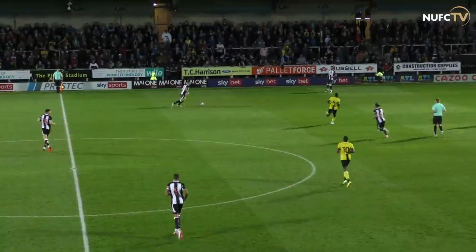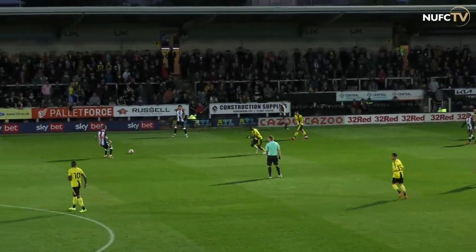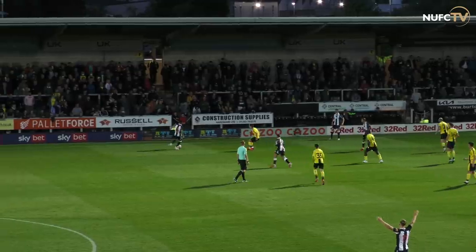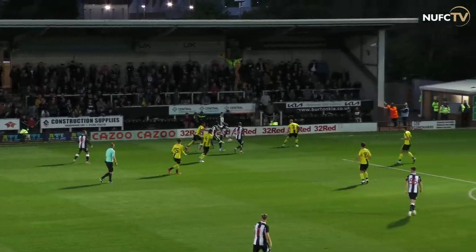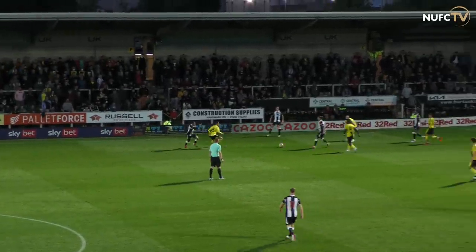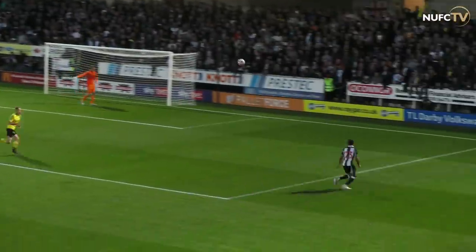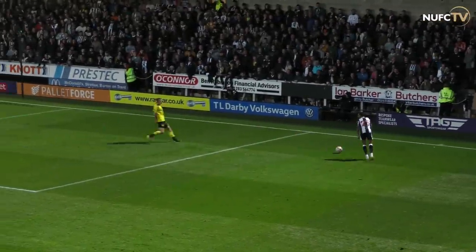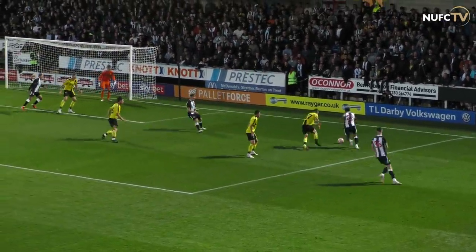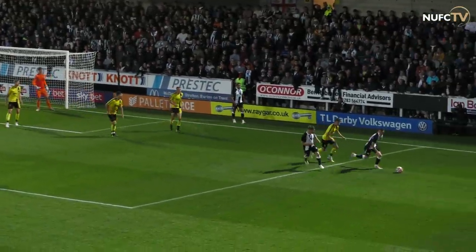Clark at the back gives it to Lewis, then goes on the overlap — inside to Hendrick, given to Gale, played to the feet of Lewis. Clark's got it wide on the left, 20 yards out. Gale further back plays a couple of passes, then goes for the big switch. Murphy — fantastic touch to bring it down, great control. Looking for room for the cross, Jacob Murphy beats his man, then tries to cut it back from the line — it's blocked.